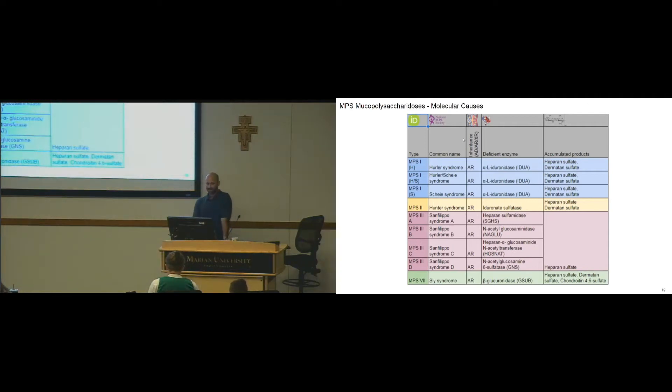Here are some review tables. These are the MPSs, the common name, and the inheritance pattern. Notice the differences: Hunter's syndrome is the only one that's not autosomal recessive — it is X-linked recessive. Also covered are the deficient enzyme and the accumulated products.